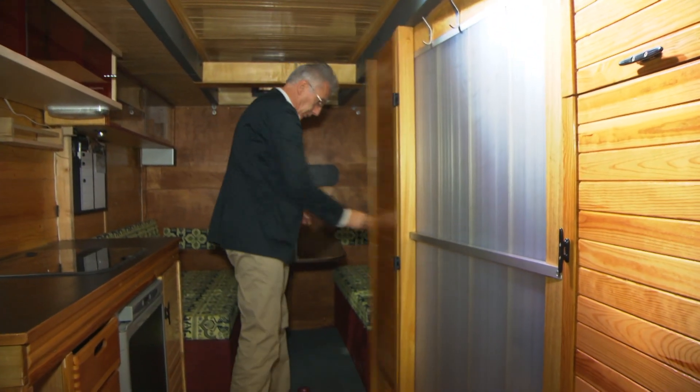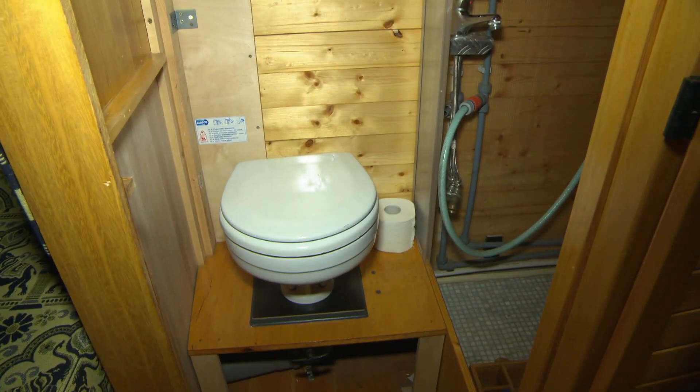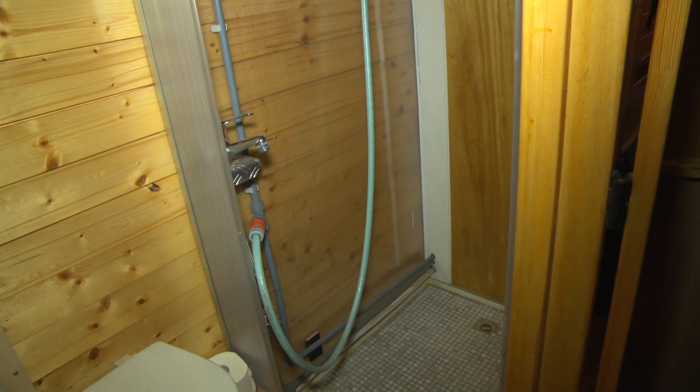And what's in here? Look, this is the shower room. This looks like a Scandinavian sauna. I'll bet you could have a sauna in here — the only sauna in a motorhome anywhere in the world. I think I've just invented something.